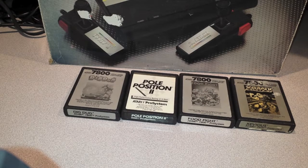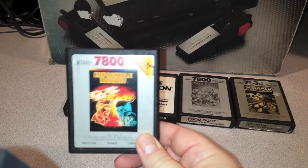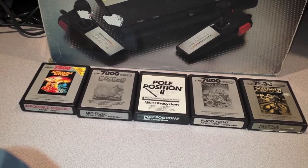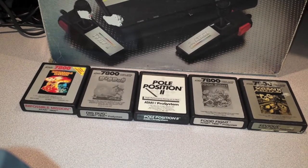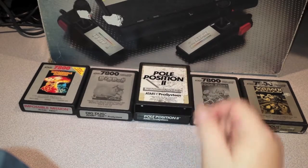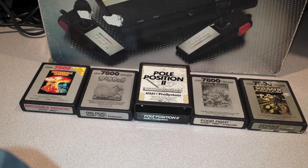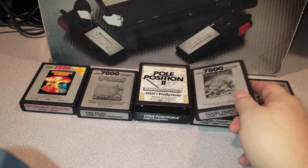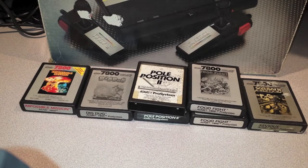Next up is Impossible Mission. I love this game on the Commodore 64 — 'Stay a while, stay forever!' That cool little computerized voice they used to have blew me away. But this is the 7800 version, fairly uncommon. I also have another copy of Pole Position 2 I didn't realize I had, and another copy of Food Fight for the 7800. Robotron 84 — pretty decent version.